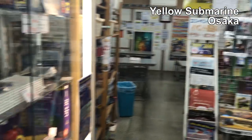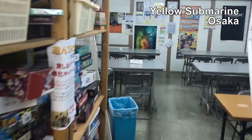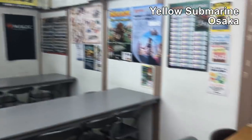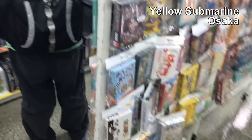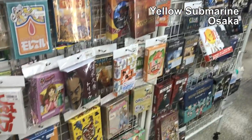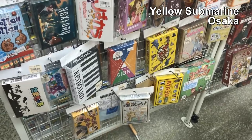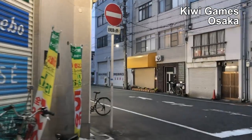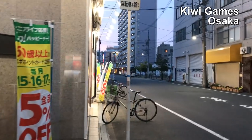There's even space in the back for playing games, which is kind of cool. This is the second story of the third Yellow Submarine we visited. More games here! Now we are heading to Kiwi Games, which is another game store in Osaka.